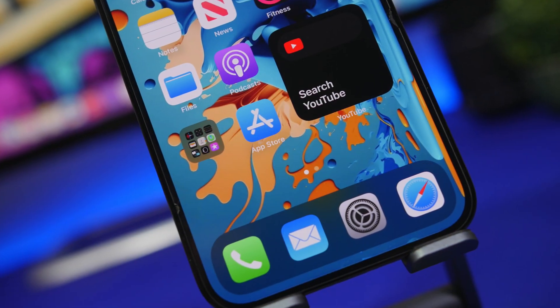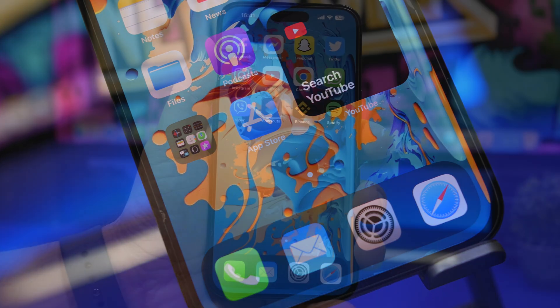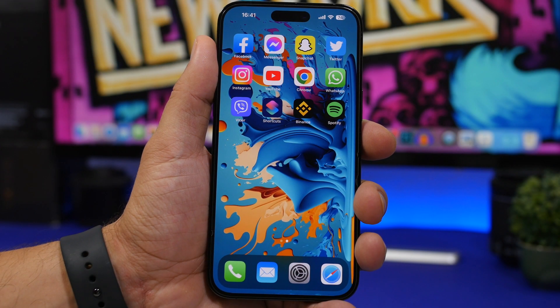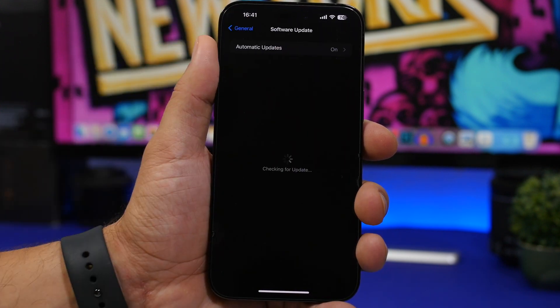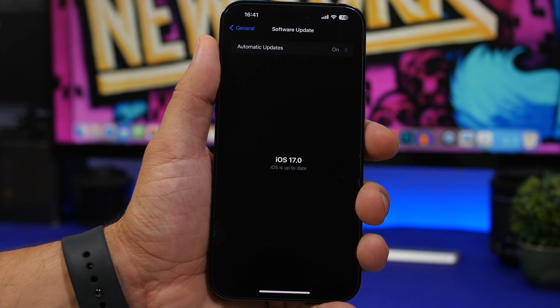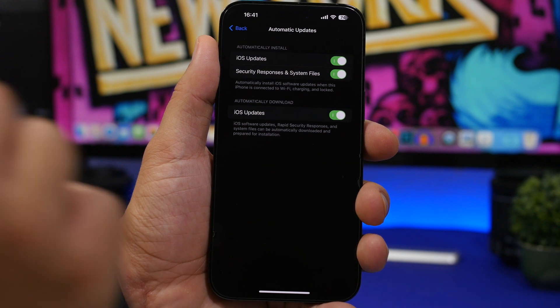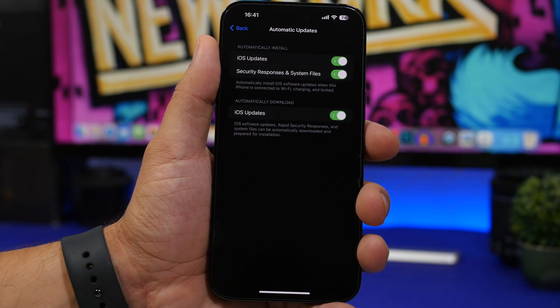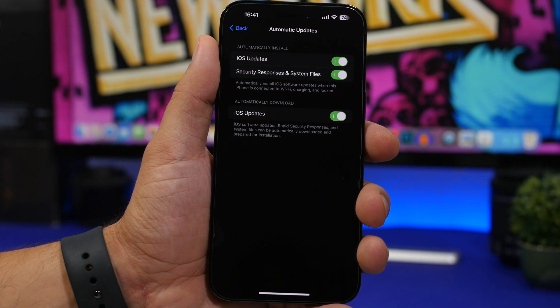Once you have this update installed, there are 10 things I suggest every iOS 16.6 user should do. The first thing is checking your update settings. Go to Settings, then General, then Software Update. If you have iOS 16.6 installed, you're good to go. Make sure you have automatic updates enabled, especially the new security responses and system files, as Apple has started to push quite a lot of those, so you always get the latest security patches.